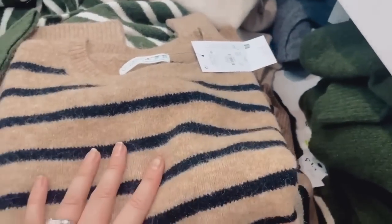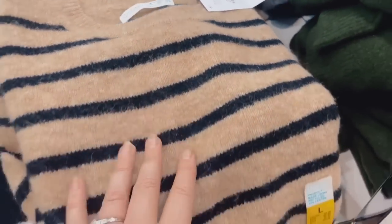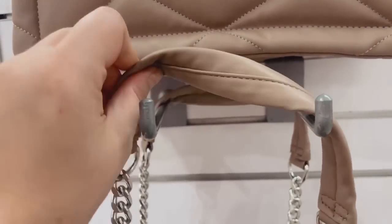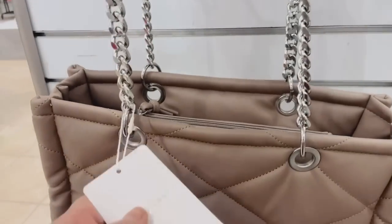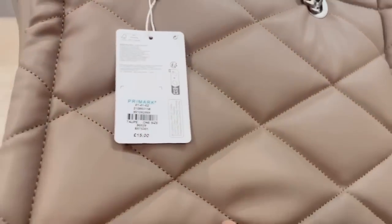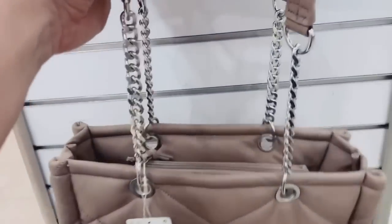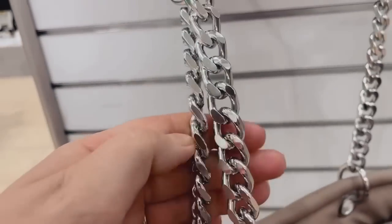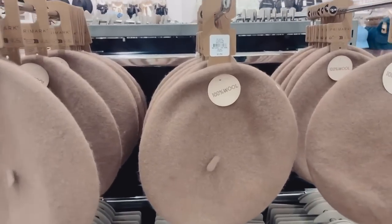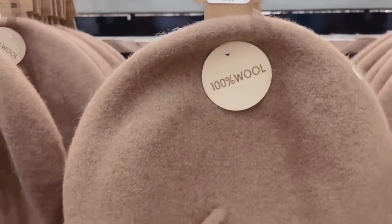Hello, look at this — a really nice quilted tote bag with a shoulder strap chain detail so it doesn't hurt your shoulder, in a gorgeous neutral shade. I don't love the silver hardware though — if it was gold it would be absolutely stunning. They've also got gorgeous wool beret hats in 100% wool for £5.50.